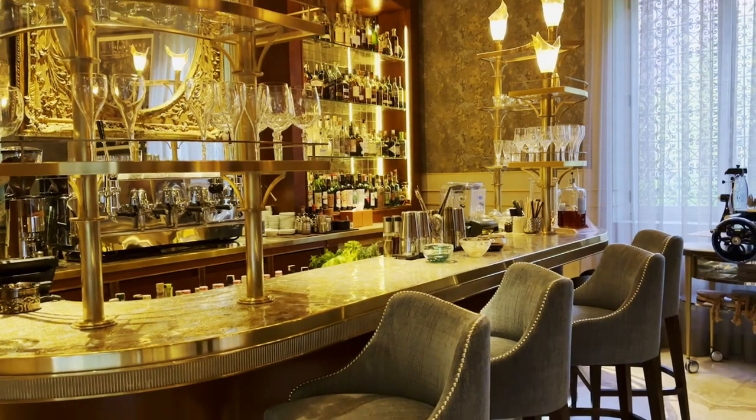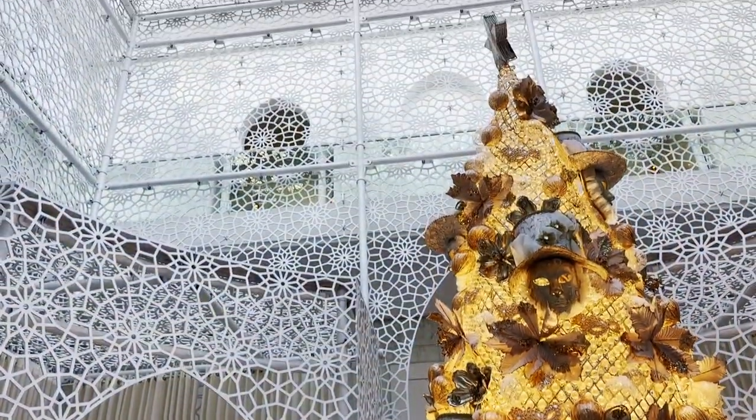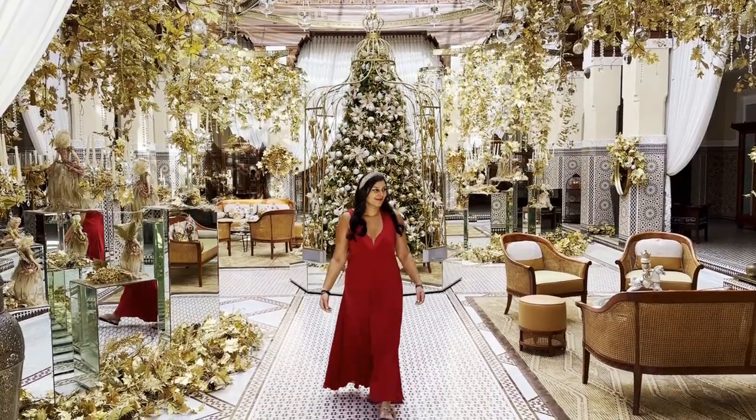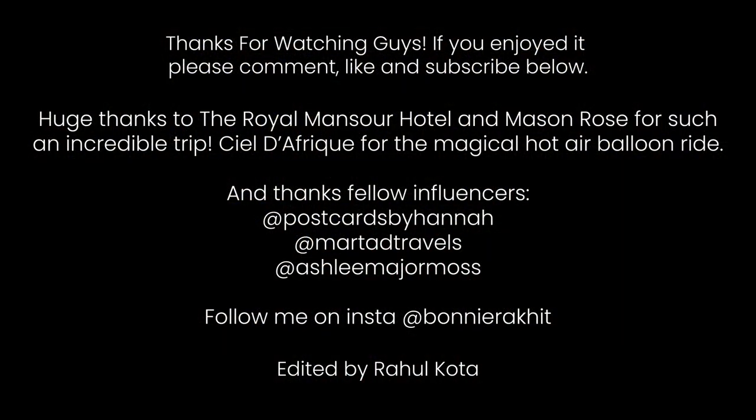I'm so sad — it's literally our last day here at the incredible Royal Mansour and I'm devastated to leave. I've felt like a princess living in a palace for the last few days. My favourite bits were the unbelievable spa — all the massages, the beautiful heated indoor pool — and also the hot air balloon ride and going into the Medina. Marrakesh is unbelievable and it's such a brilliant winter sun destination. If you have any questions, leave me a comment below, and please do like and subscribe if you enjoyed the video. Hopefully I will see you very soon — bon voyage, bye-bye!